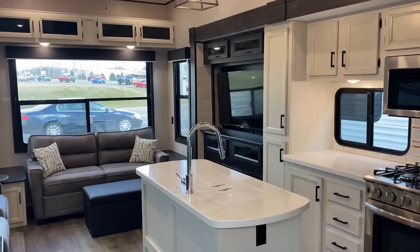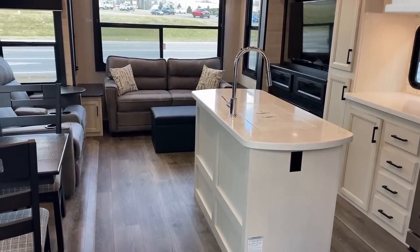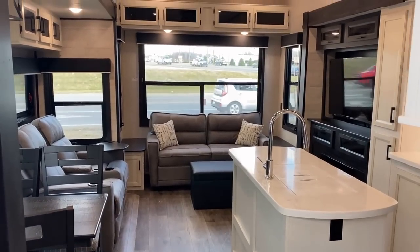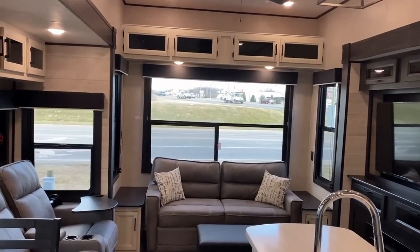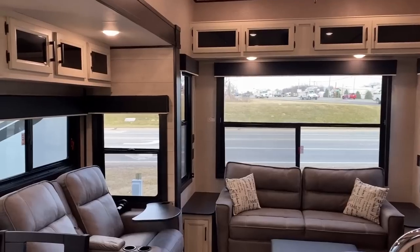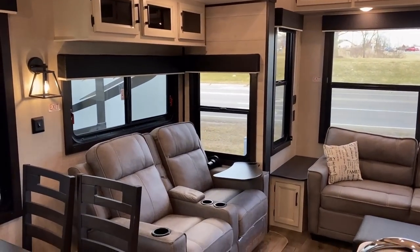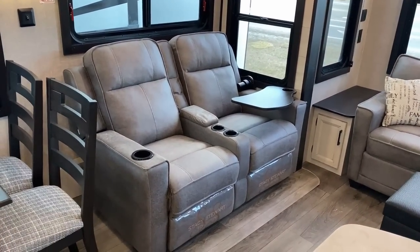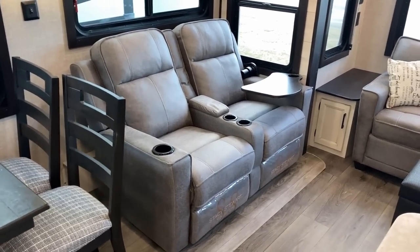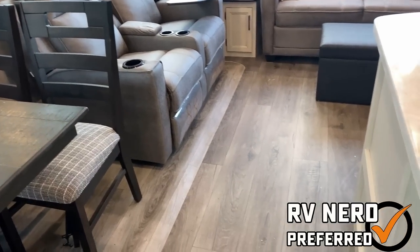This is the only member of the Jaco towable world that does not maintain an alternative decor — these are farmhouse only in the bungalow series. I kind of asked about that and was basically advised it was for some factory production simplicity reasons. They do something here that is my nerd-preferred way of doing it: if you're going to go carpetless in the slides, I love it when the slide flooring matches the main flooring.